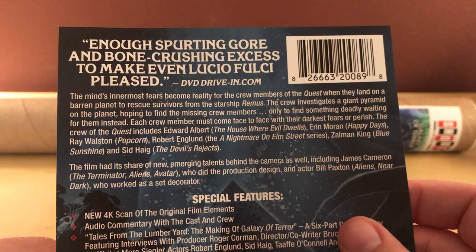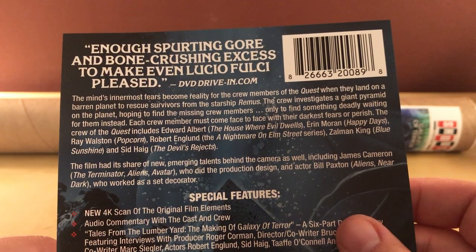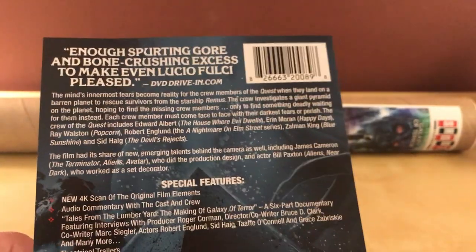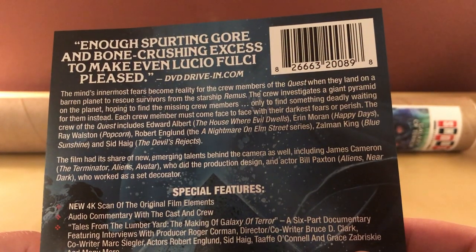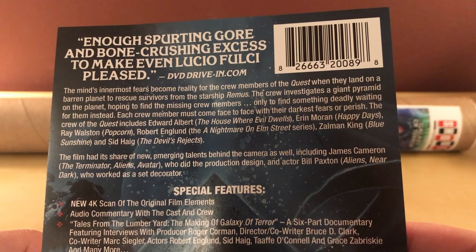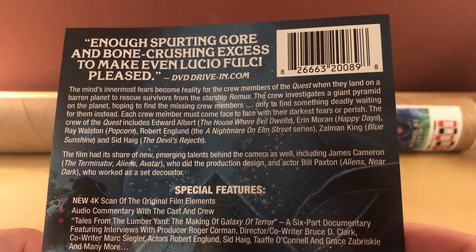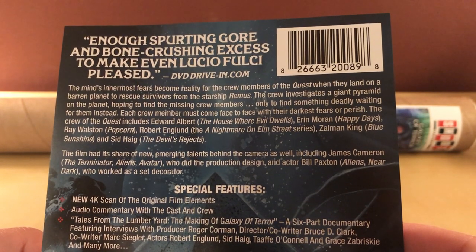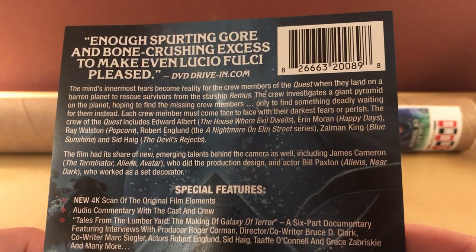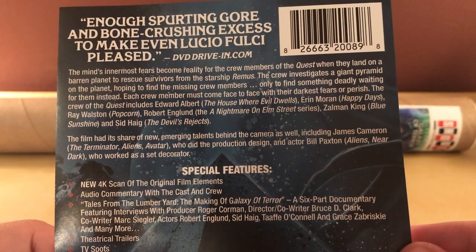The mind's innermost fears become reality for the crew members of the Quest when they land on a barren planet to rescue survivors from the starship Remus. The crew investigates a giant pyramid on the planet, hoping to find the missing crew members, only to find something deadly waiting for them inside. Each crew member must come face-to-face with their darkest fears or perish. The crew of the Quest includes Edward Albert, Aaron Moran, Ray Walston, Robert Englund, Zalman King, and Sid Haig.